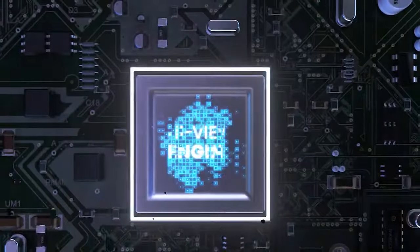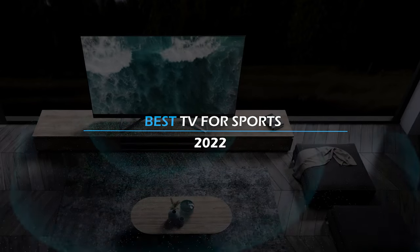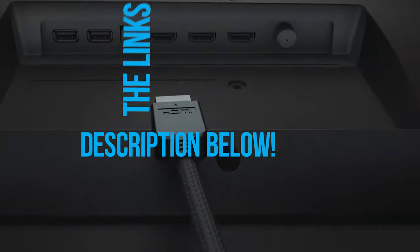Hey guys, welcome to another video of 10 Best Ones. Today we have rounded up what I think are the best sport TVs of this year. To see the most up-to-date prices and find out more information about these TVs, you can check out the links in the description below. Let's get started.